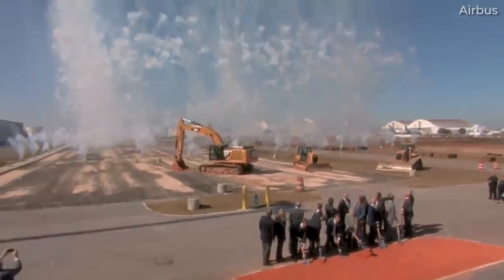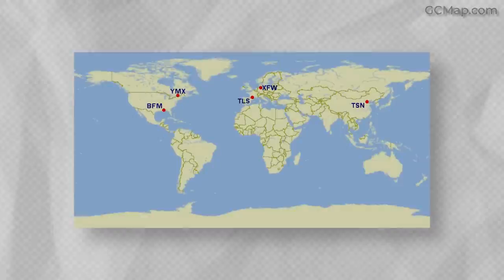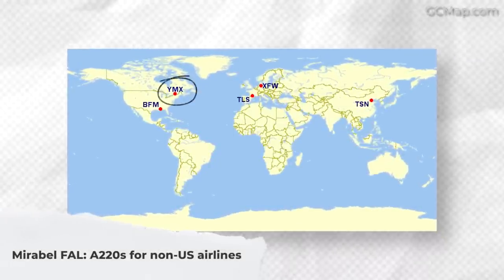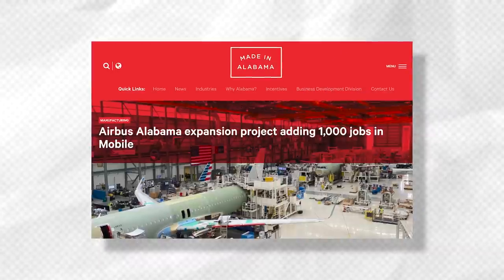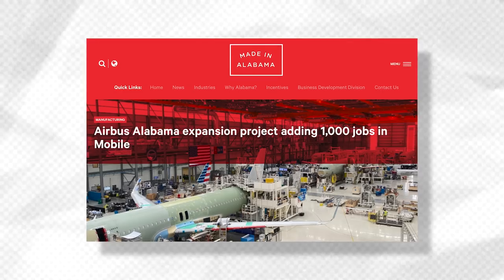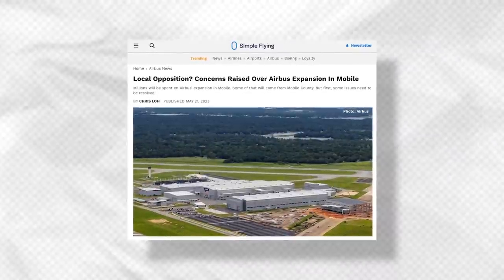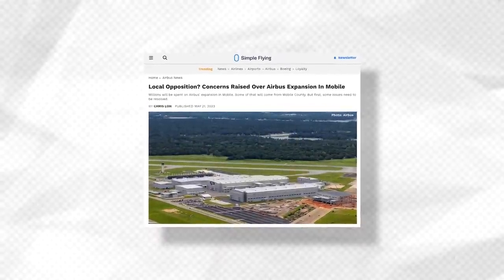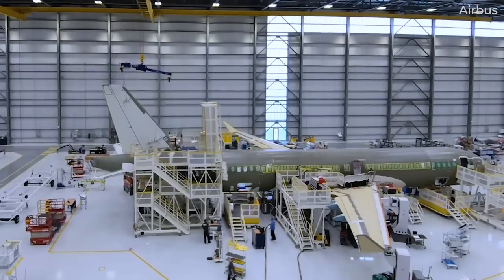Groundbreaking of the A220 line in Mobile took place in 2019, with the first US-assembled A220 delivered in 2020. Meanwhile, Airbus Canada, formerly Bombardier, would produce A220s for non-US customers at its Mirabel facility in Canada. Airbus operations in Mobile are set to expand further, with the company eyeing a second A320 assembly line at the site, which should be a major benefit to the state of Alabama overall.